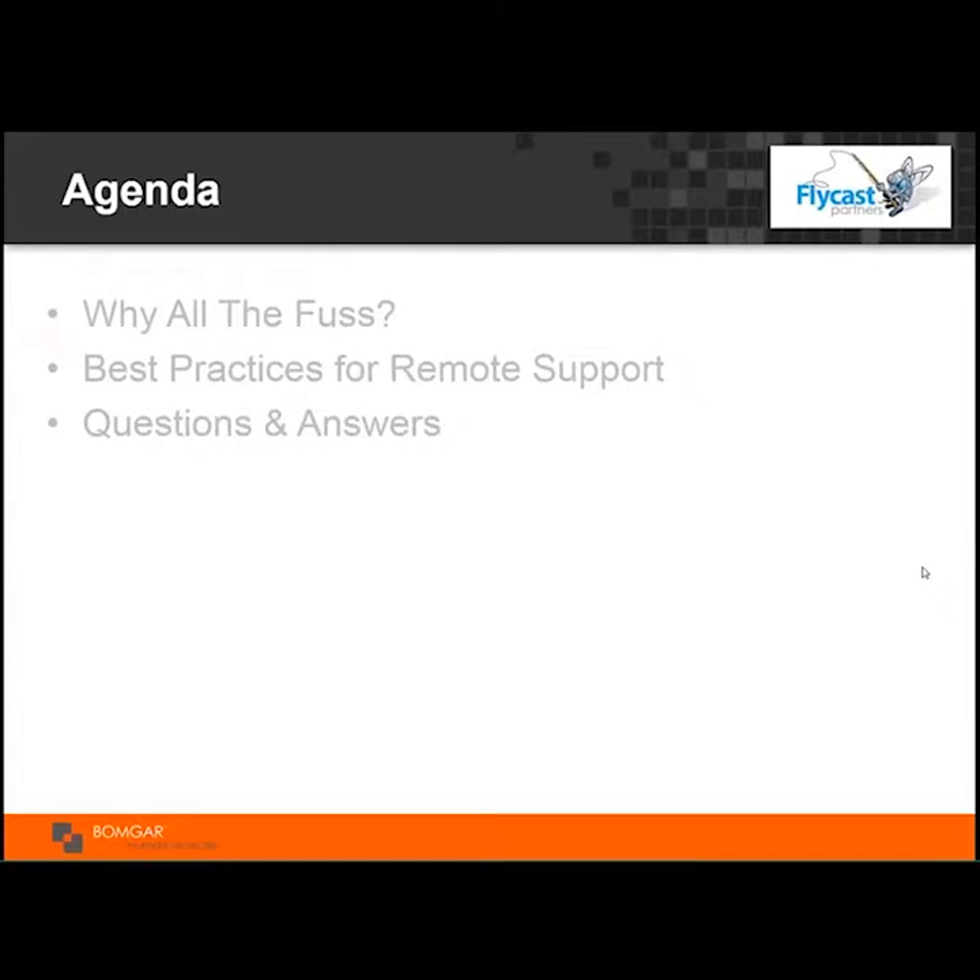Our agenda today is to talk about best practices for remote support, but first to set the stage about why all the fuss. I've got a rich history having been a customer, consultant, sales, and now directing activities. It's a very exciting topic — one that's often overlooked — so I want to spend a few minutes talking about the benefits and why all the fuss about best practices.